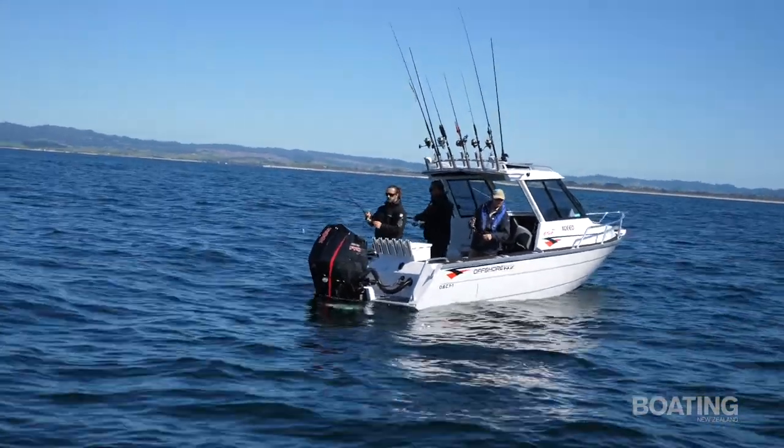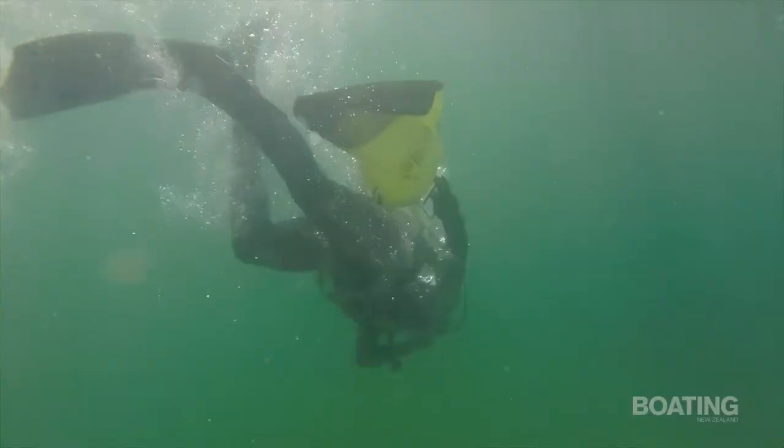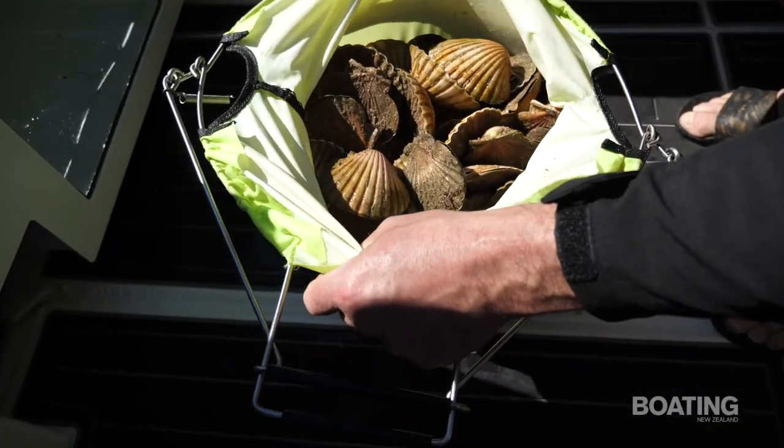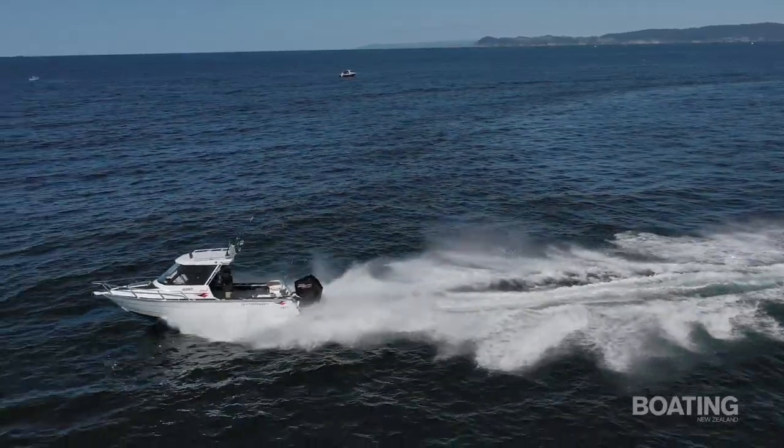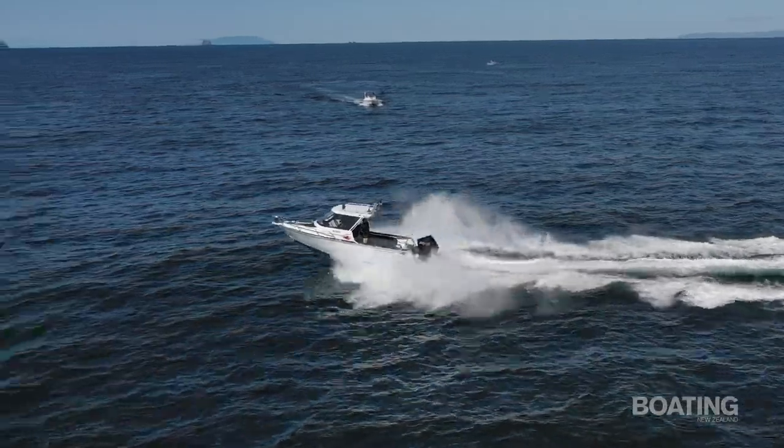So that's the Offshore Boats 650HT. We've done with the boat today exactly what it's designed to do — we've been out for a bit of a fish, we've dived for a few scallops, enjoyed a really nice day out on the water. So we're going to head back, hose the boat down, and we've had a great day on the water.